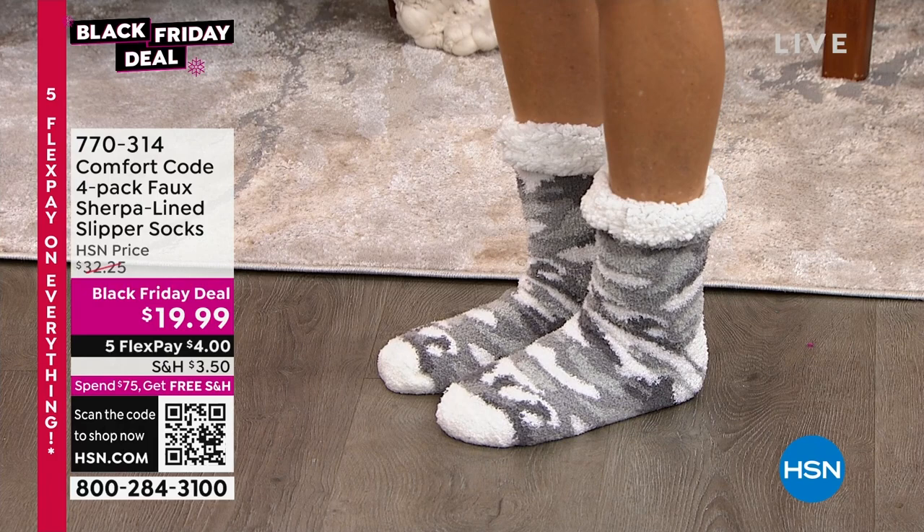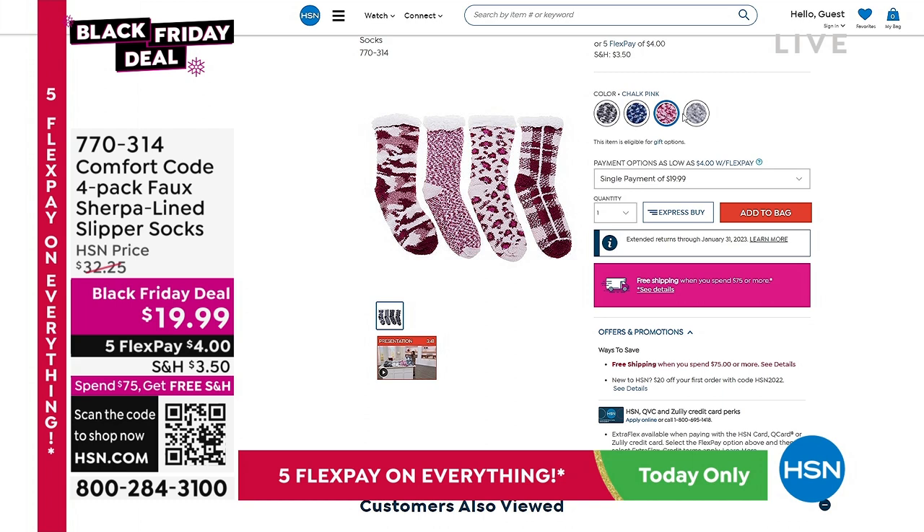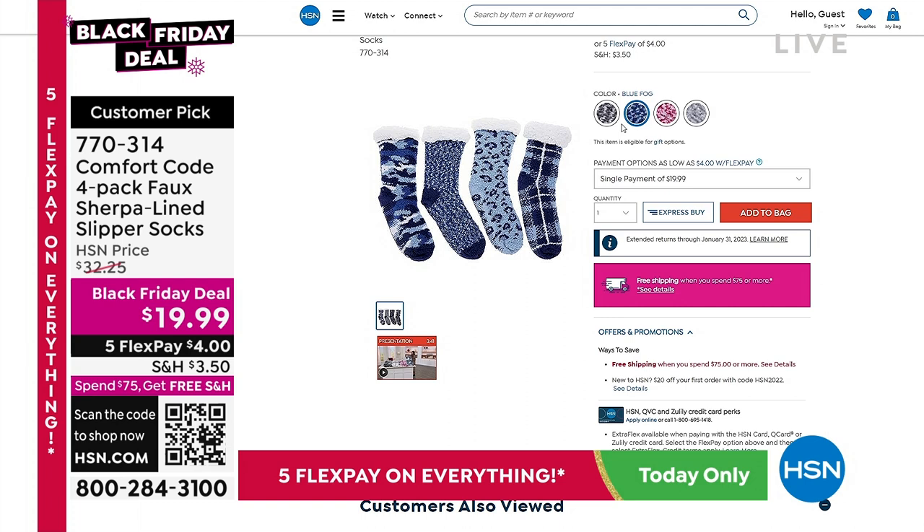This is one of our Black Friday deals we're launching tonight with five FlexPay — that's four dollars per FlexPay. So if you want to do four stocking stuffers, four teacher's gifts, gifts for all your nieces, neighbors, or that gift exchange at work or with your book club, these come out to five dollars a piece.